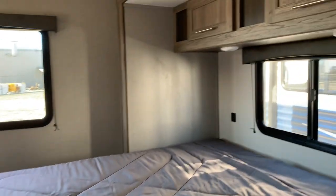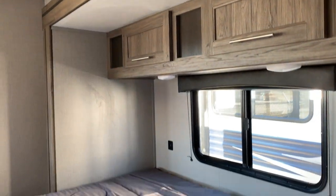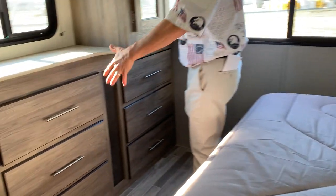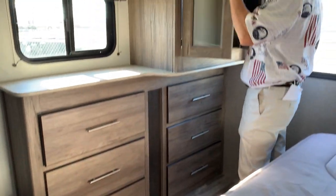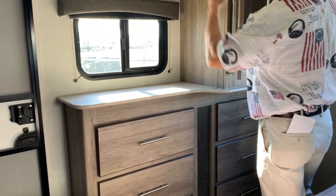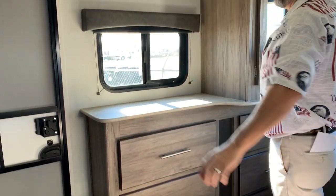Coming into the master bedroom, you're going to have a king-size bed with storage above it. You actually have leg room to change your clothes — it's a lot of room here. You're going to have hanging storage on top and built-in dressers on both sides. You can add your TV there as well.